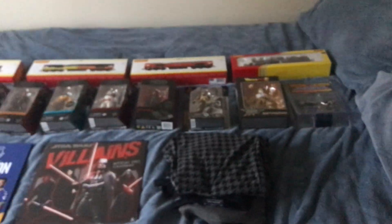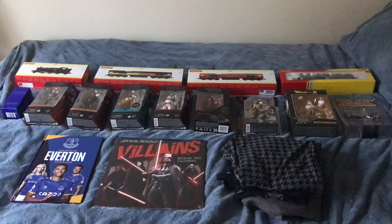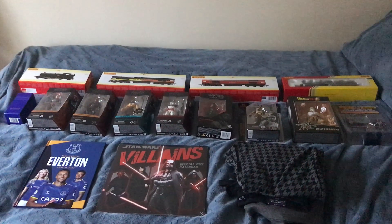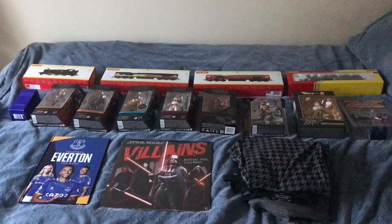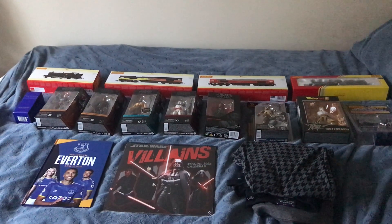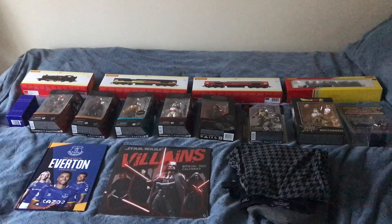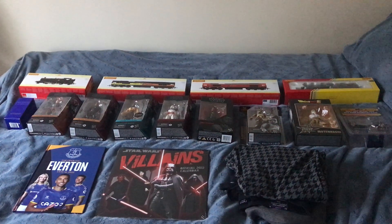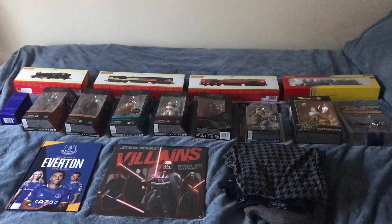And I have some Christmas pajamas. So yeah, that's all my Christmas presents for this year. I really hope you've all enjoyed it and are impressed with what I've shown you today. I hope you all have a very merry Christmas, stay safe, and I'll be back again for another video. Farewell for now and I'll see you all.